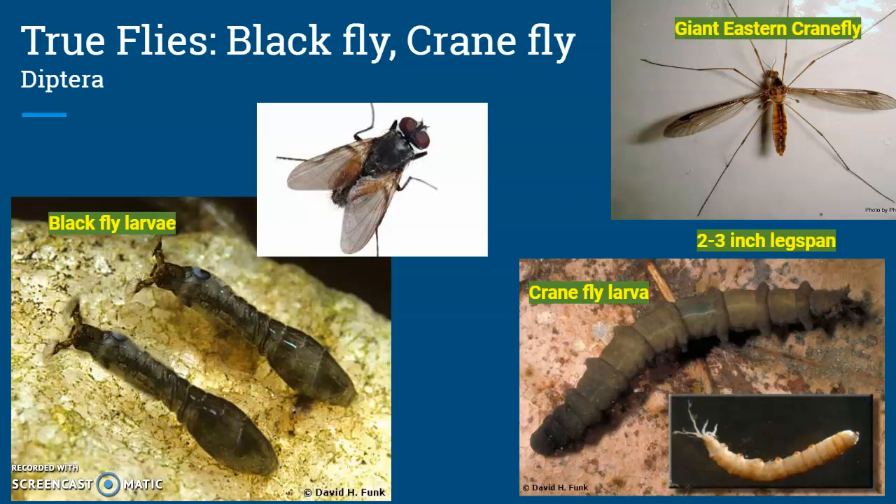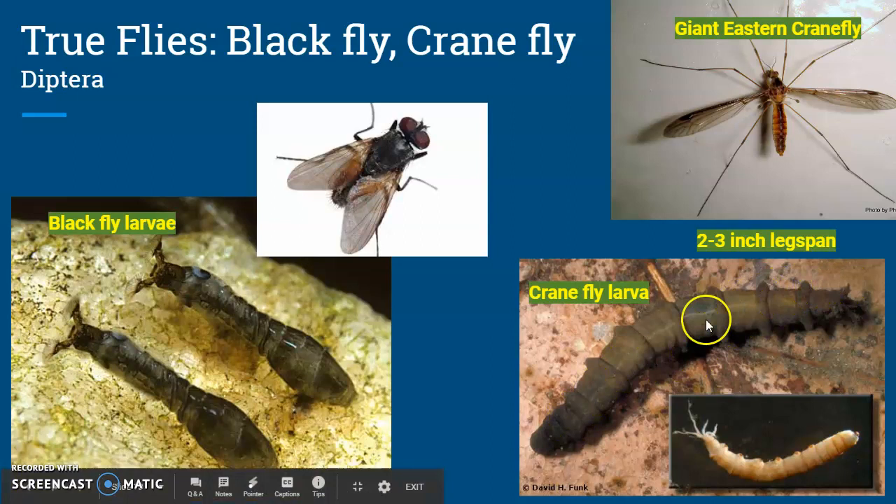Now we come to the order Diptera, which includes things like black flies and crane flies. They look really different than their adult versions as larvae. We have crane fly larvae that look nice and segmented, and black fly larvae that look a bit like bowling balls.